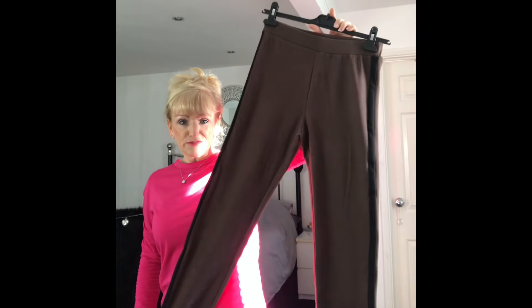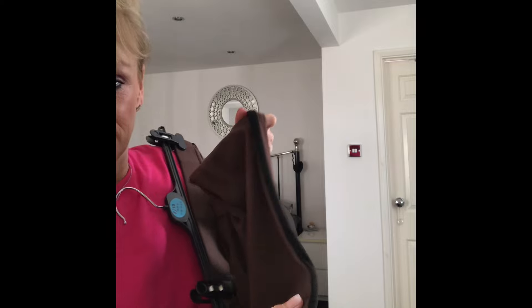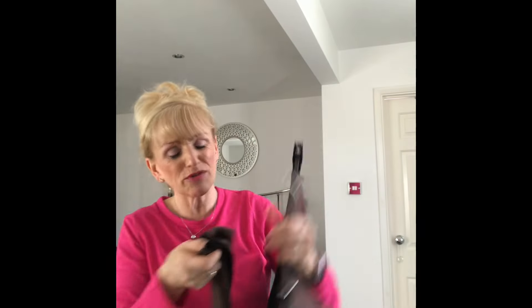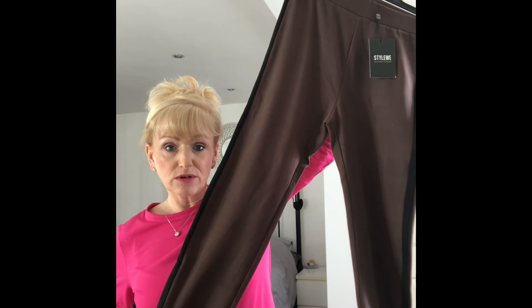Next up are these lovely brown and black legging trousers — a chocolate brown with a black stripe down the side. I was going to use these for work, but they're more of a fleecy, slightly thicker legging material. They're wintry but not too heavy. These will look lovely with trainers or little boots, and I selected those in a size small.